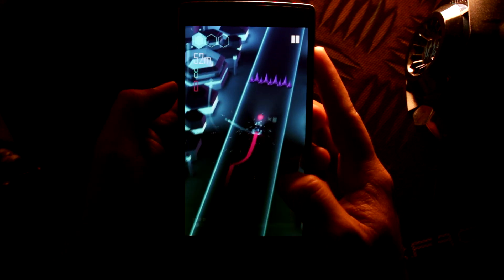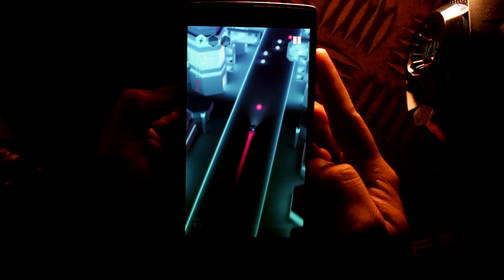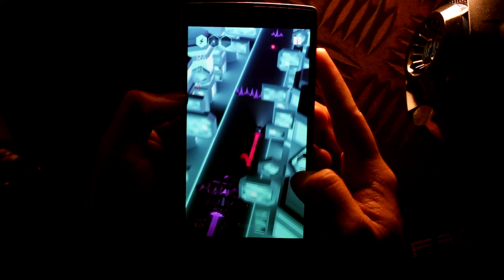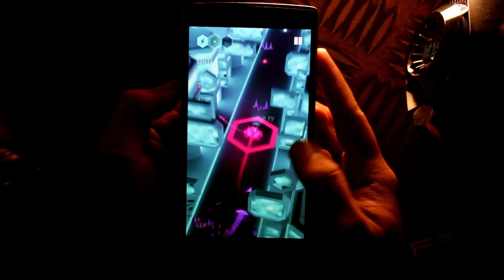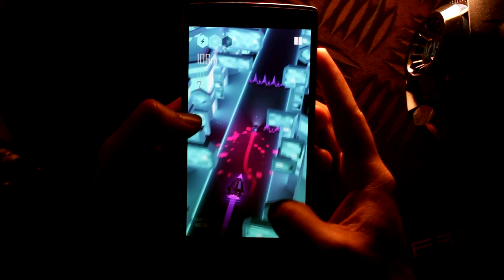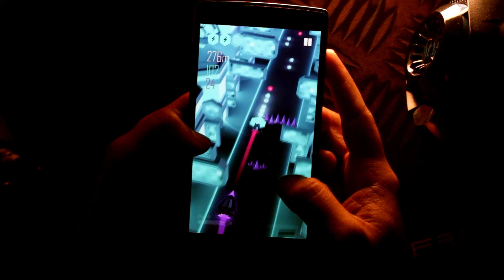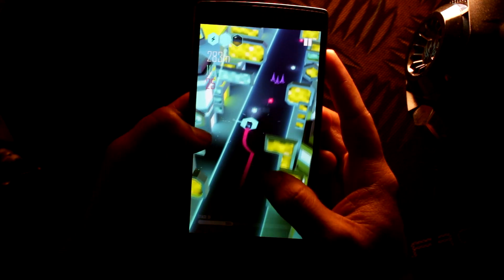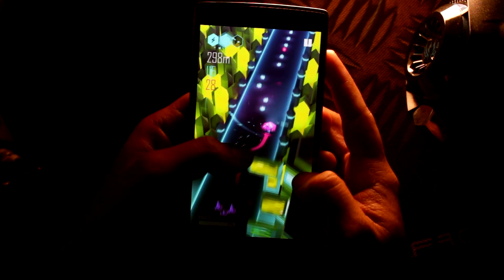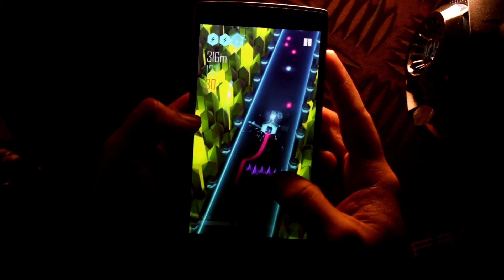Last but not least on my list is Beat Racer. There are only three things you need to know about this game: stunning graphics, easy controls, and electronic music. You're a futuristic car racing through gorgeous landscapes — or should I say soundscapes — following a trail of alluring beats. Along the way you jump to avoid obstacles and defeat enemy futuristic cars that appear at crucial times. The music is simply great, so go ahead, download it, and play with earphones or headphones for the best rhythmic experience.